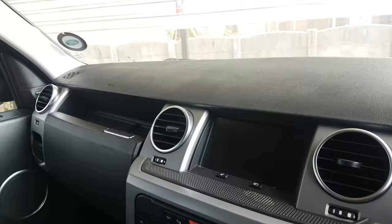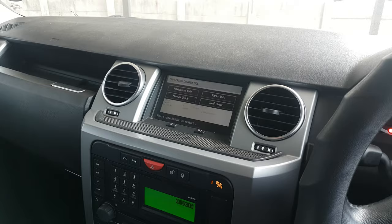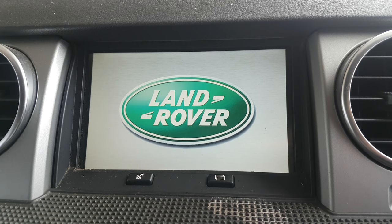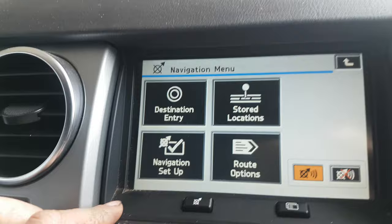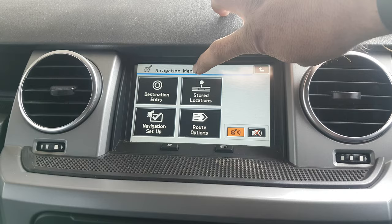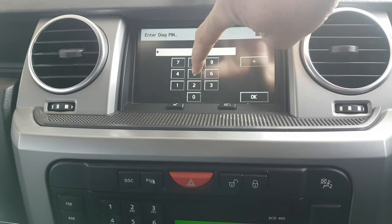Secret menu on navigation screens for 2005 to 2009 models. Switch the ignition on or start the vehicle, go to agree, then press the home button. Press it for three seconds, then press it for six seconds — one, two, three, four, five, six — and it should come on. The code to enter is seven five three.